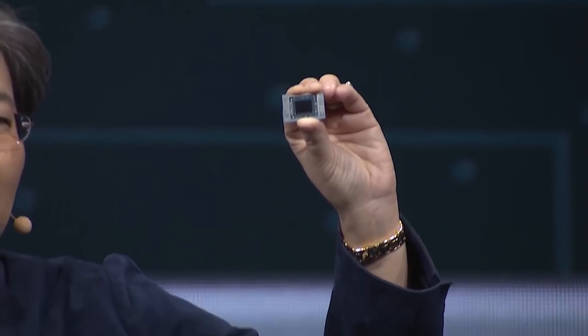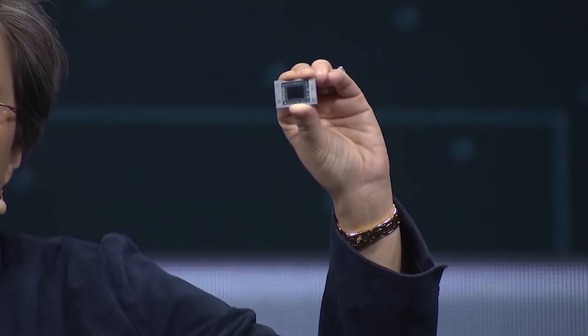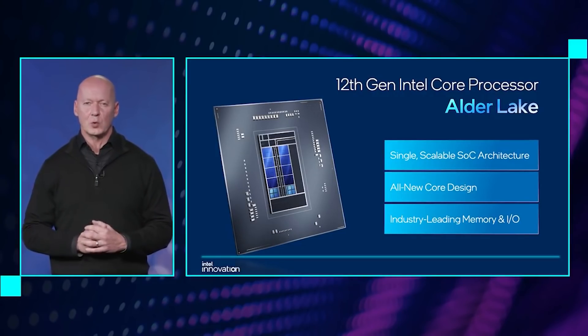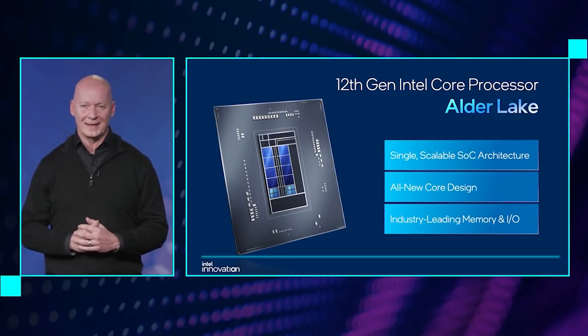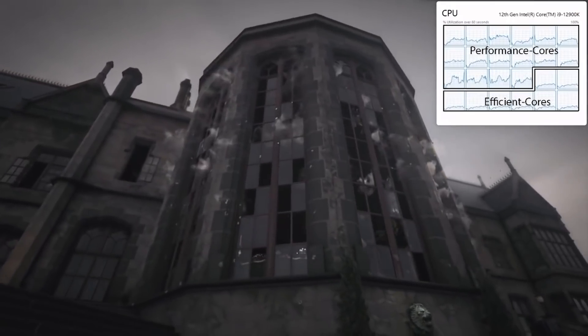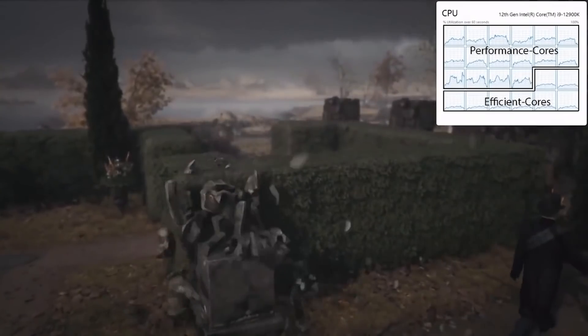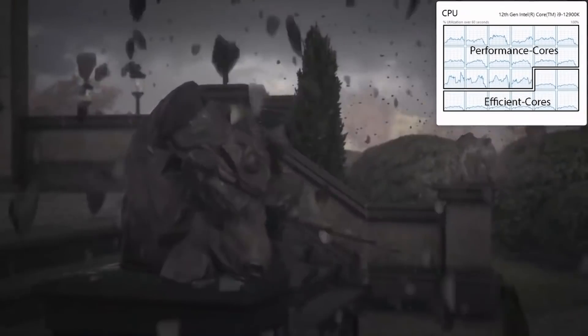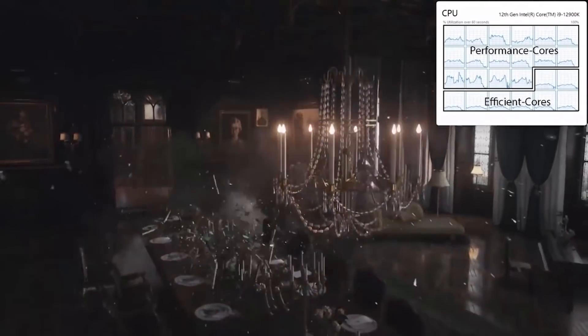As for where this is actually going to fit into the market, apparently it is going to be taking on the i3 Alder Lake, which also lacks the hybrid architecture and only has up to four Golden Cove cores. So obviously AMD are not keen to just let Intel have the run of the place. As I've said many times, a lot of people go for the mid to lower end range because they're much more affordable, so AMD wants to have something to counter the i3 of Alder Lake.